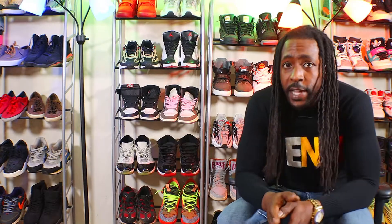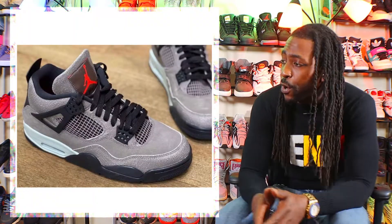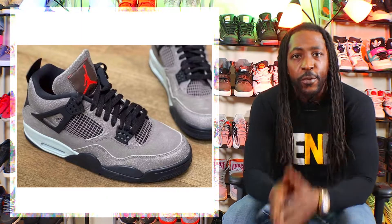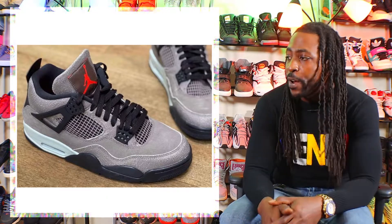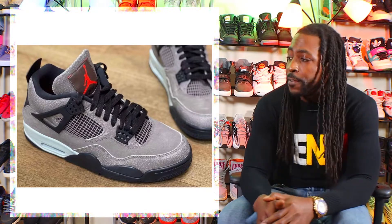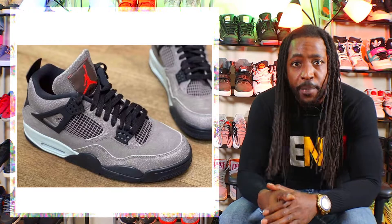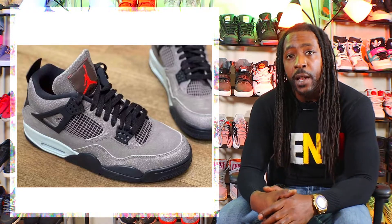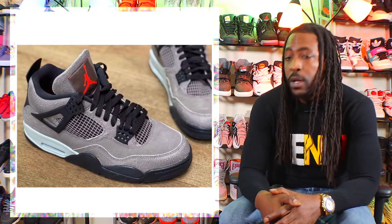Next up on the release date changes list is a shoe I keep talking about — the Air Jordan 4 Tote Haze. They keep moving this date around: first it was the end of January, and now it's the end of February — February 27th. This shoe will finally be dropping and you can get your hands on it for $200.